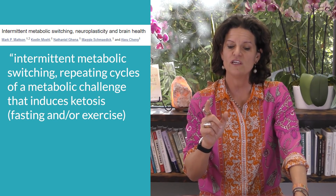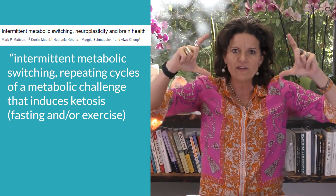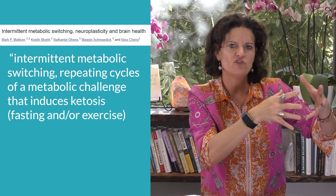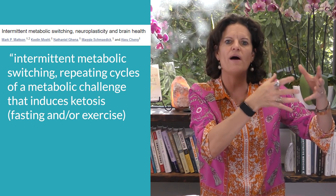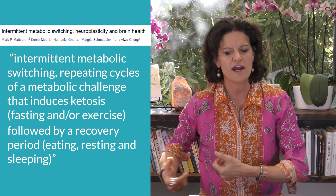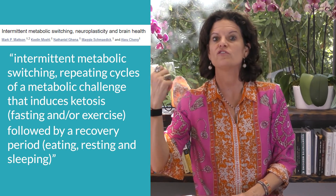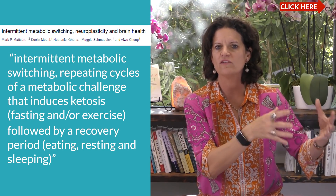All this week I'm bringing you strategies to kick yourself out of leptin resistance. To get BDNF, you need to go in and out of sugar-burning and fat-burning states. The study defines intermittent metabolic switching as repeating cycles of metabolic challenge that induces ketosis — that's fat burning — where the challenge is fasting or exercise. But then you have to follow that with a recovery period, which is when you're eating, resting, or sleeping. Go back to the video I did on sleep — there were three key things about sleep and leptin.